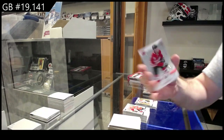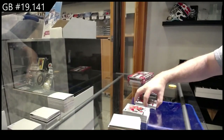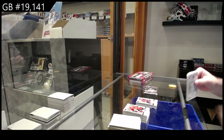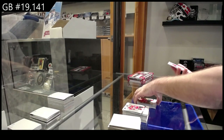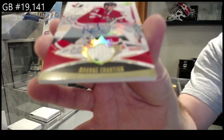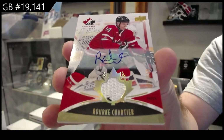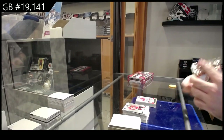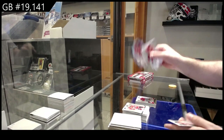Exclusives to 175 Nolan Patrick. I feel like I'm gonna get an extra in this one — Gold of Tyson Jost and number to 199 Chartier Patch Auto.